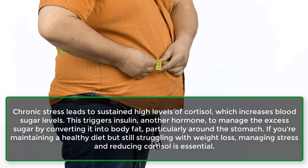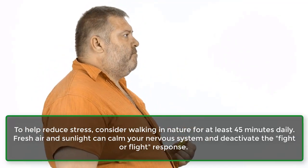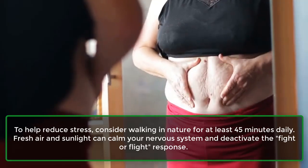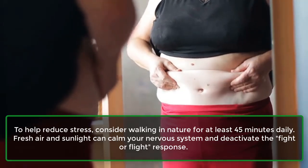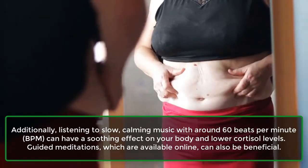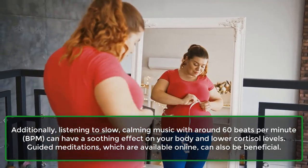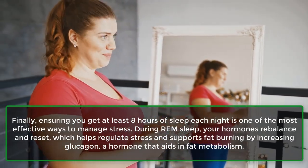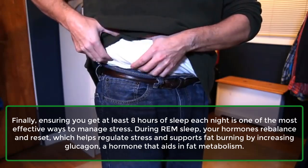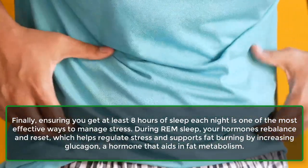If you're maintaining a healthy diet but still struggling with weight loss, managing stress and reducing cortisol is essential. To help reduce stress, consider walking in nature for at least 45 minutes daily — fresh air and sunlight can calm your nervous system and deactivate the fight-or-flight response. Additionally, listening to slow, calming music with around 60 BPM can have a soothing effect and lower cortisol levels. Guided meditations, available online, can also be beneficial. Finally, ensuring you get at least 8 hours of sleep each night is one of the most effective ways to manage stress. During REM sleep, your hormones rebalance and reset, which helps regulate stress and supports fat burning by increasing glucagon, a hormone that aids in fat metabolism.